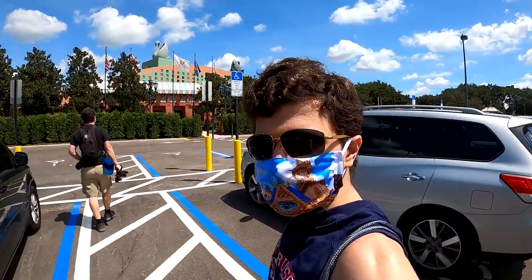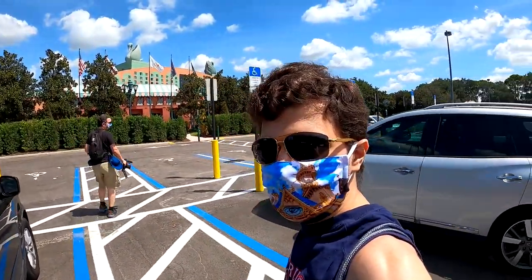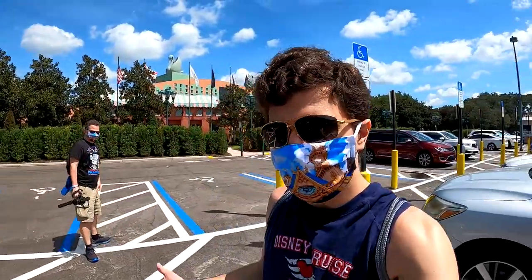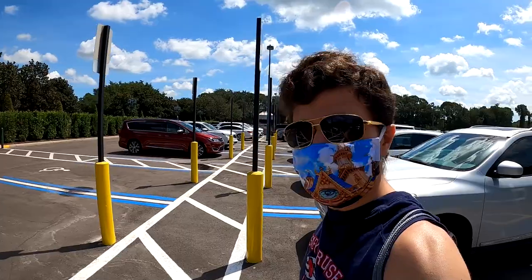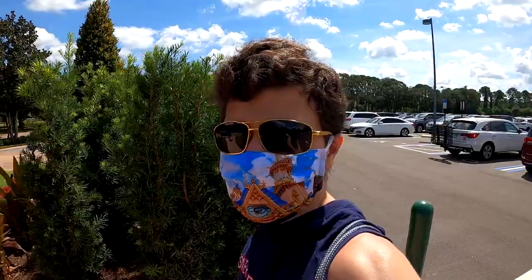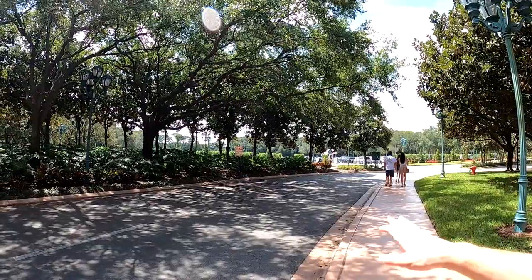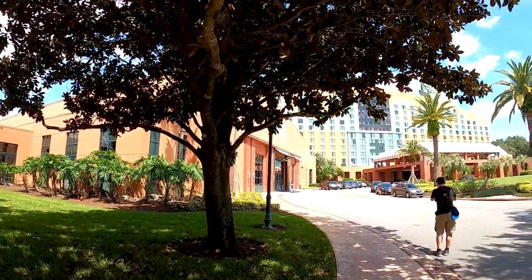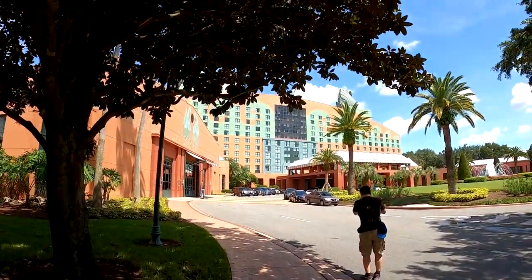Today we're wearing masks from Mike's Teespring shop. Hopefully you'll be able to see more of his Teespring shop soon, or you can find his merch on some other sites. Maybe check out his Amazon store for some cool merchandise too. Back that way we have the parking area as we make our way around to the entrance of the Swan.